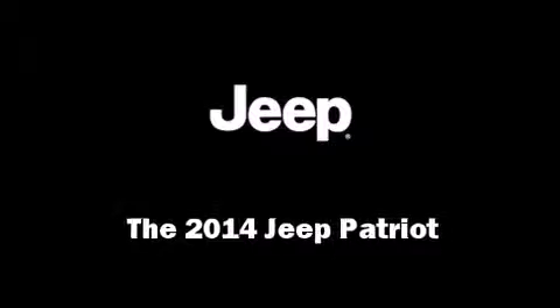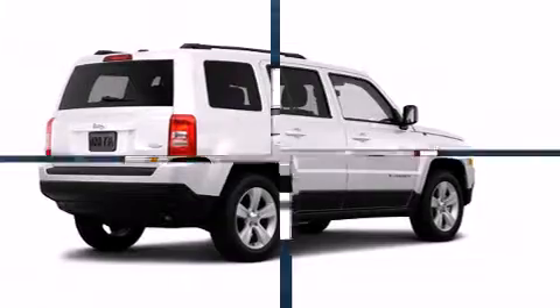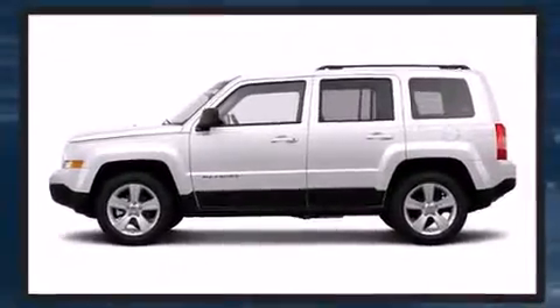Come test drive this 2014 Jeep Patriot. Smooth gear shifts are achieved thanks to the 2.4-liter four-cylinder engine, providing a spirited yet composed ride and drive.